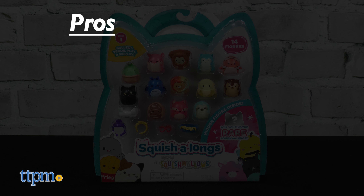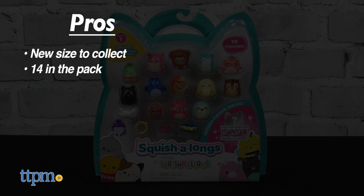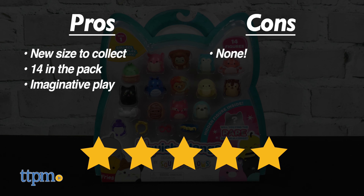The pros for the Squishalongs are they're a new size to collect, you get 14 in the pack, and they inspire imaginative play. No cons here, so these also get five stars.